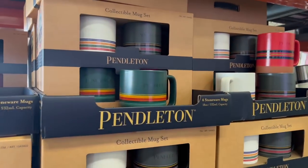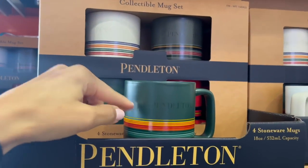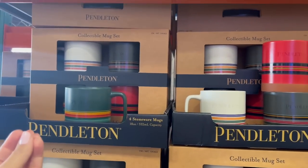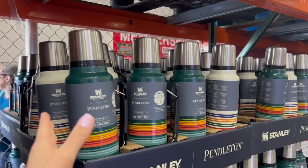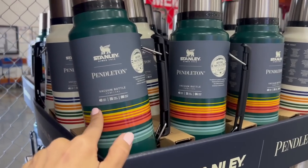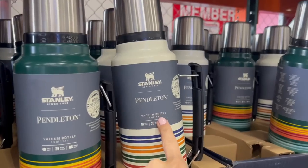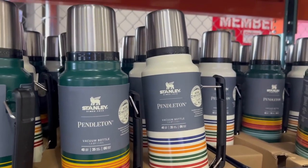For $22, they have a four-pack of these Pendleton mugs. I personally like kind of kitschy, jokey mugs, so I wouldn't get these, but if you want something cohesive for a cabin, $22 fits that look. And Stanley — Utah moms are going to get excited about this. For $24, they have either green or white Stanley Pendleton vacuum bottles. This is actually really cute and a great giftable item.